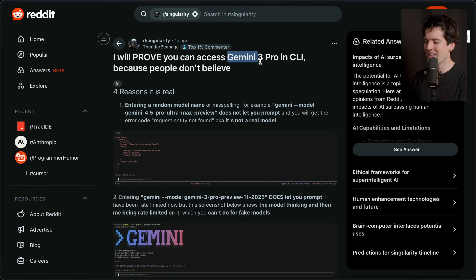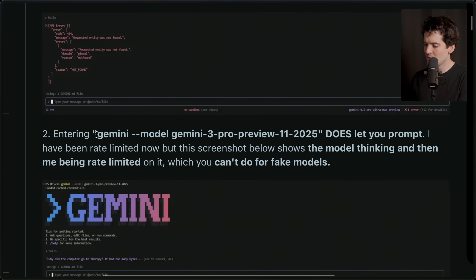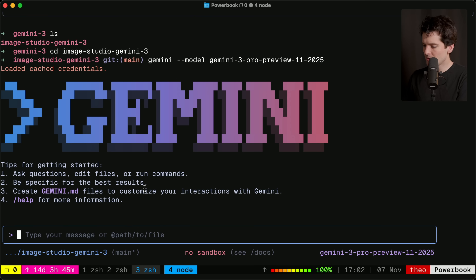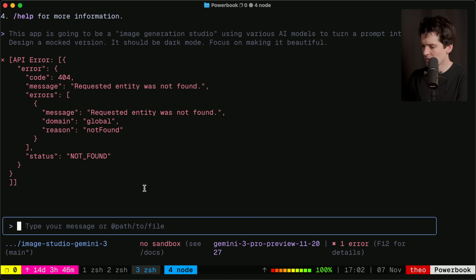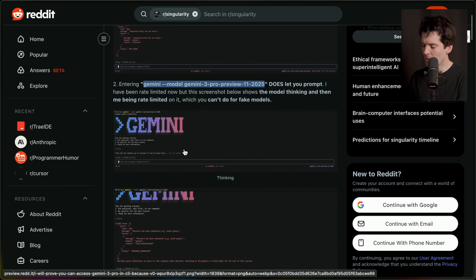That said, there is actually good evidence that Gemini 3 can be accessed by some people in some ways. Here's one example: somebody on the Singularity subreddit says it's real that you can access Gemini 3 Pro in the CLI, and their evidence is honestly pretty compelling. If you enter a random model name when you do the Gemini --model command, it doesn't let you prompt and you'll get an error: 'requested entity not found.' But if you do Gemini --model Gemini-3-Pro-Preview-11-2025, it does let you prompt. The screenshot shows the model thinking and then rate-limiting — which you wouldn't be able to do for a fake model. Let's try this ourselves... Requested entity was not found. It appears this is not the case anymore — either this person faked it, or they have since restricted it.